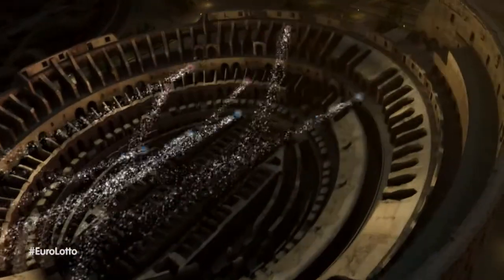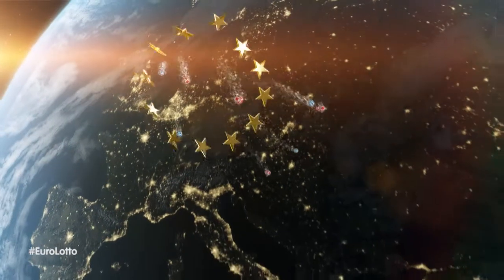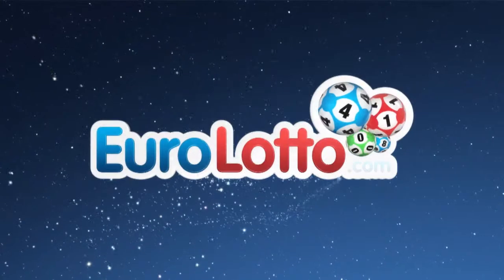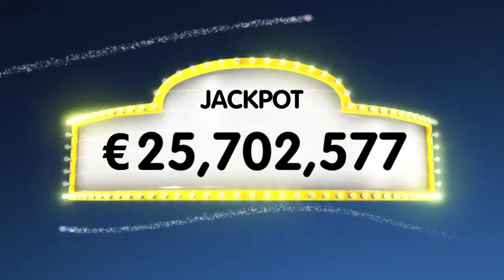Hello, and welcome back to our daily Euro Lotto draw. Could this be a Wednesday to remember? Are you taking home a jackpot win? As always, we will draw five numbers and two letters. If you get the whole combination right, you will win the jackpot, which is at over an immense 25.7 million euro.